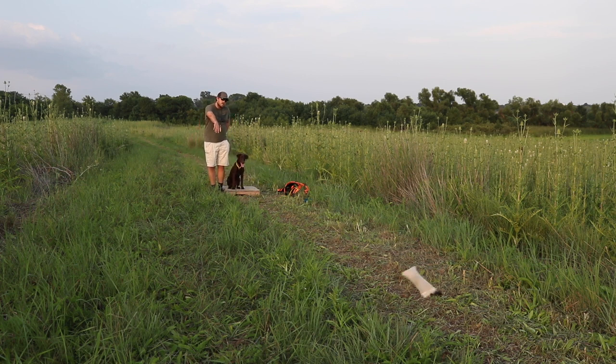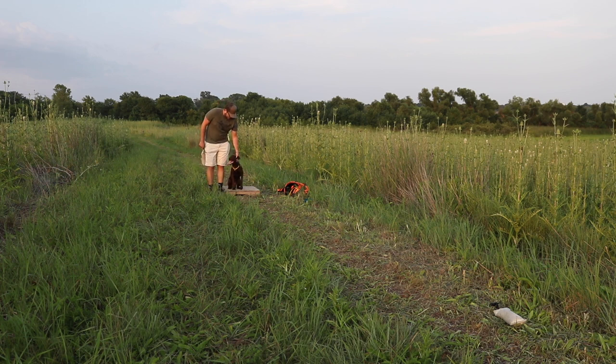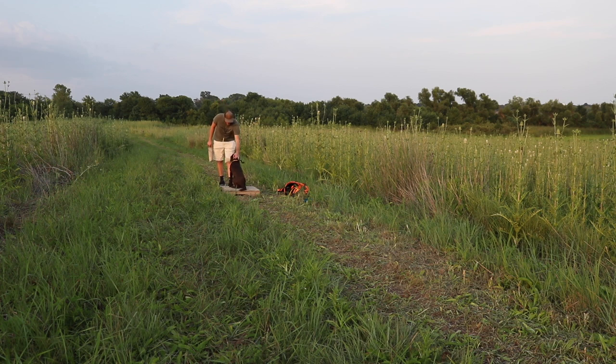We're going to work on our next drill, which is lining. The objective is to have her line up for a retrieve based on my body position — we heel onto the place board so that if there are multiple birds out I can tell her which one to go to just by heeling her where we need to go. We had a good hold on that one too, and I'm pretty pumped about that — we've had a lot of successful retrieves so far in this session.